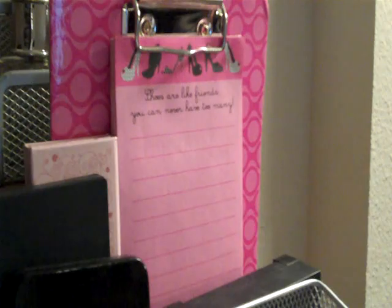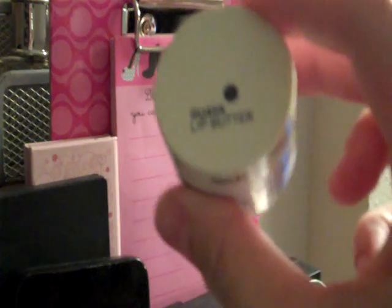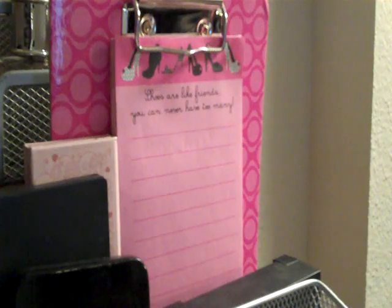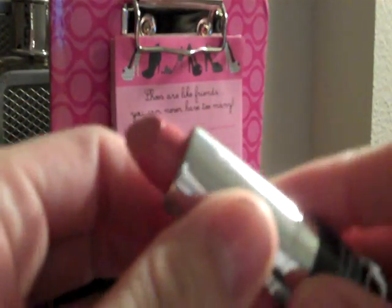I've also been really liking my Coors lip butter in guava — it is very very smooth. And also from Coors, I'm really really liking this lipstick that I bought in rose.